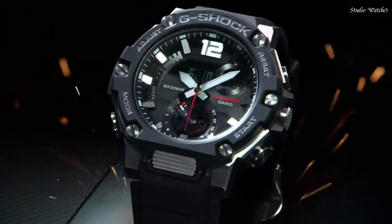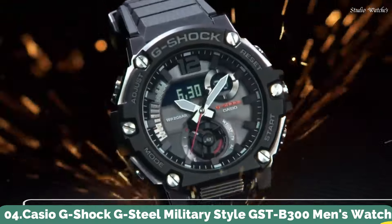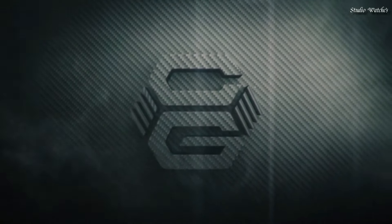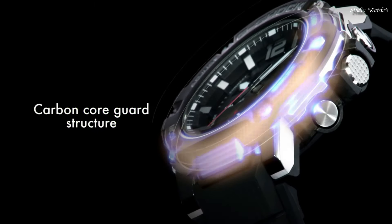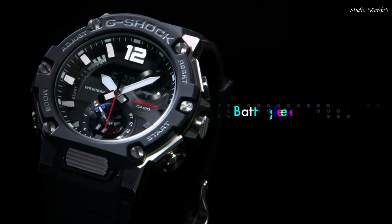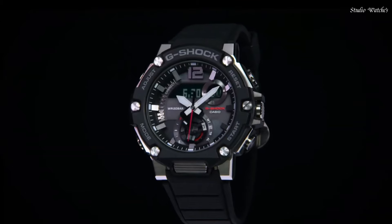Number 4. Casio G-Shock G-Steel Military Style GST-B300 Men's Watch. Japanese Solar Quartz Movement in .5631 caliber. Polymer Stainless Steel Case of Round Shape. Case dimensions are 50 mm in diameter and 15.5 mm in thickness. Display Type: Analog Digital. This timepiece has Mineral Glass, Polymer Band, Band Color Black, 200m Water Resistance.